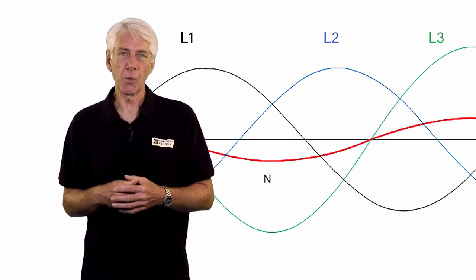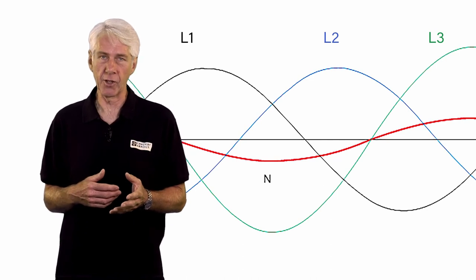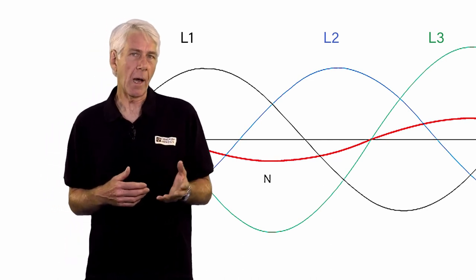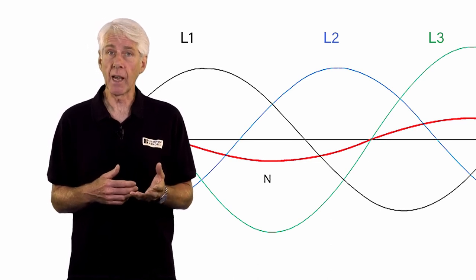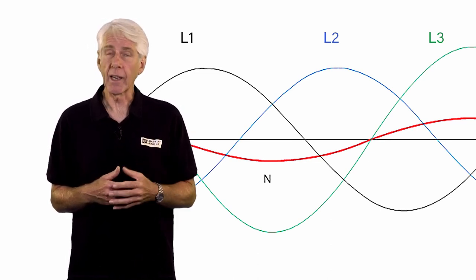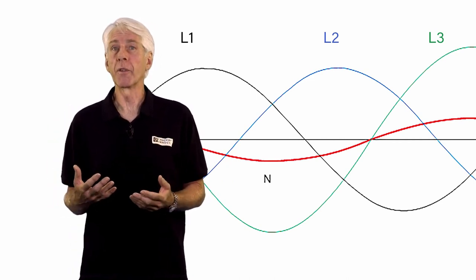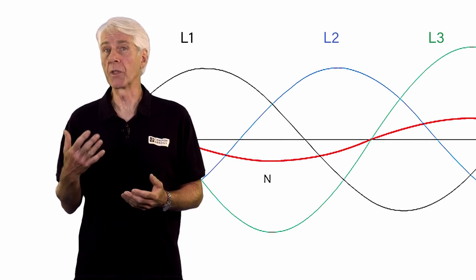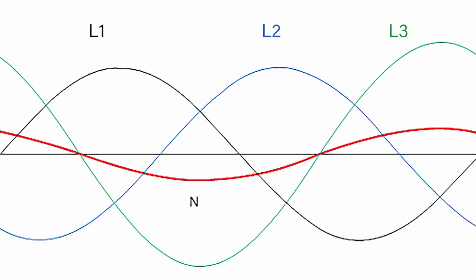Phase imbalance occurs when single phase loads are unevenly balanced across the three phases of an installation. Often, like power factor correction, the phase loadings would have been balanced and checked when a facility was first designed or when the initial installation was performed. But as time passes, it's common for the original loads to be moved or decommissioned and new single phase loads introduced. If this is done without consideration or knowledge of the load spread across the three phases, then over time significant imbalance will occur.